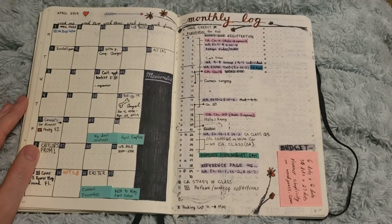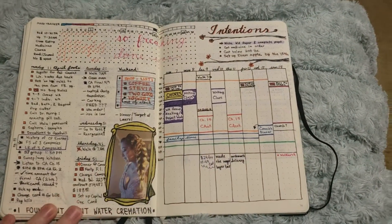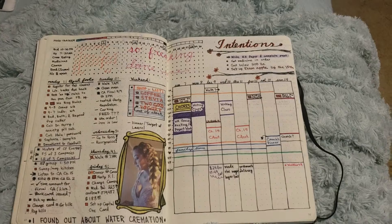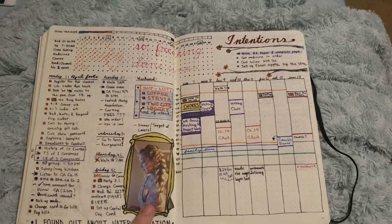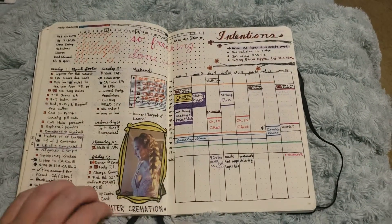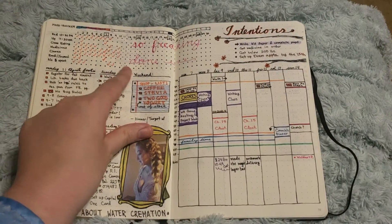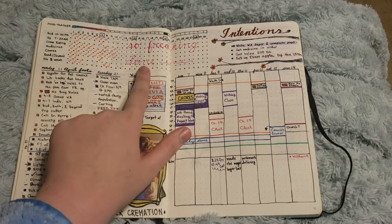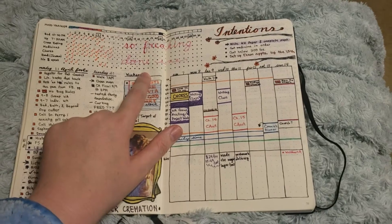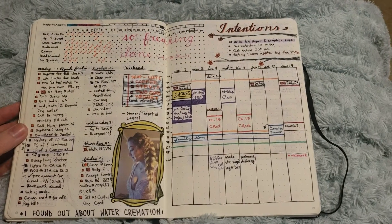I still have four YouTube videos I haven't filmed this month — it's been super stressful. This was my first week of the month. I found out about water cremation, which was kind of cool, and then my sister had her prom, so I got a photo of her and put it on sticker paper and drew little frames around it for my doodle. I started tracking my habits and mood, but then I just stopped. I wrote 'so freaking done' because that's what I was this month — just done.